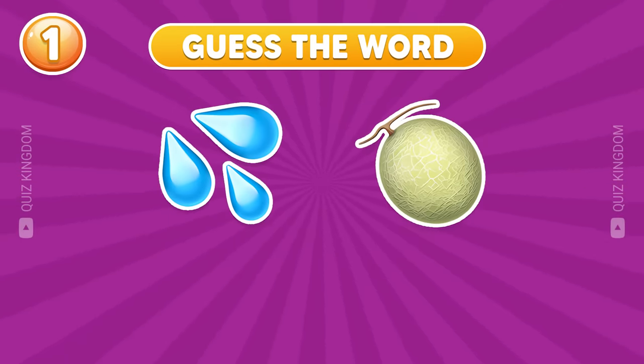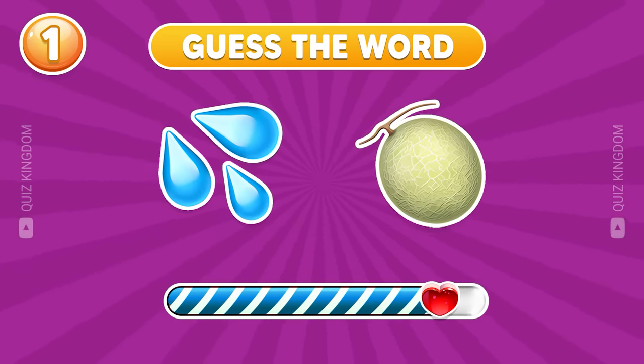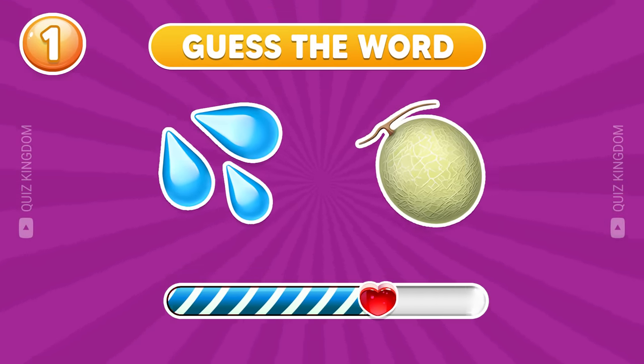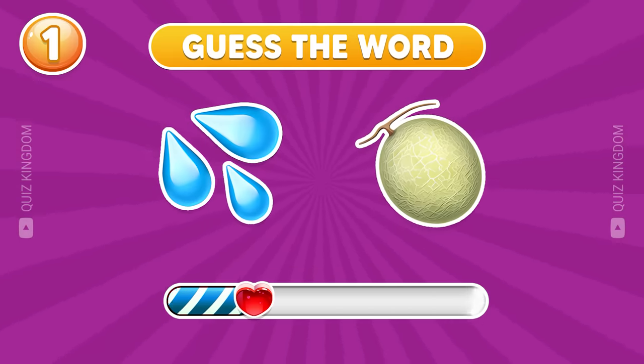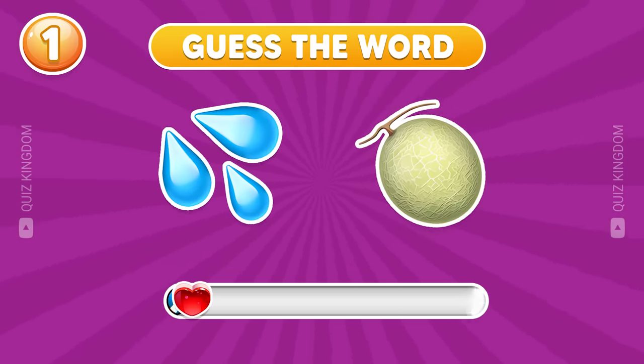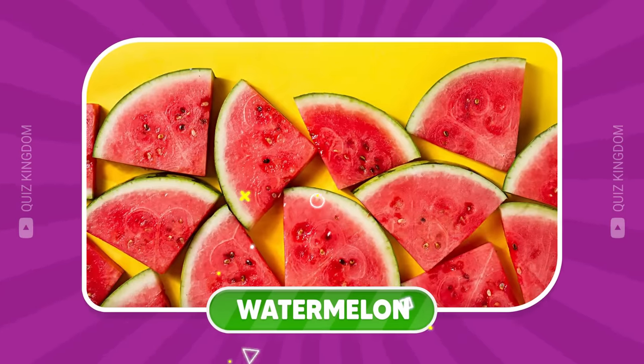First question — can you guess the word by emoji? Great start. This word is watermelon.